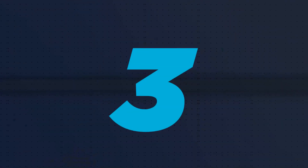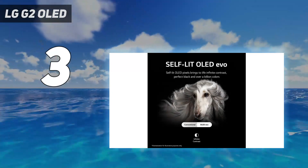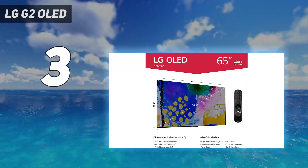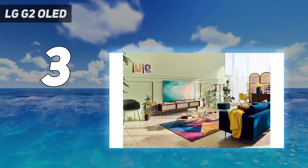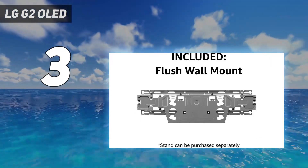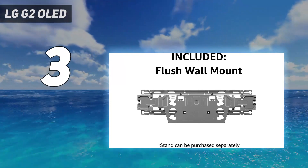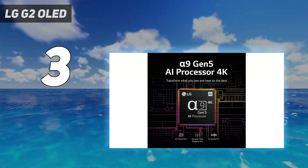At number 3: the LG G2 OLED. It's more expensive than most other 65-inch TVs on this list, but the 2022 version of LG's Premium G-Series OLED TV is here, and it's brilliant. The LG G2 OLED improves upon last year's G1 in almost every regard. Brightness has been a long-time OLED shortcoming, but in our testing we found that the LG G2 reached 590.54 nits, way above the G1's 412.05 result.